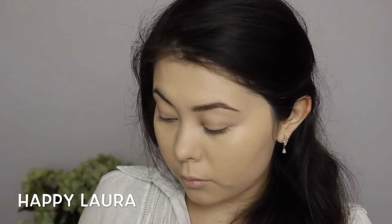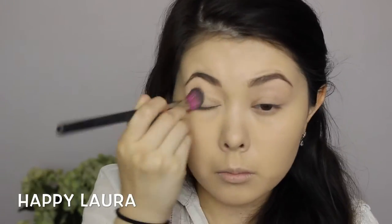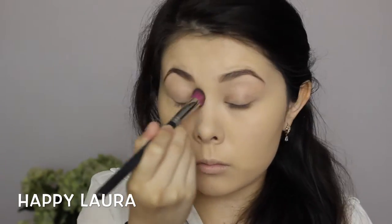Now just setting under my eyes with a little bit of loose translucent powder — this one's by Face of Australia. Then setting the rest of my face with this Revlon Photo Ready Press Powder.